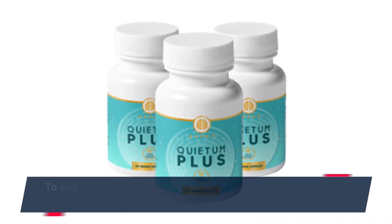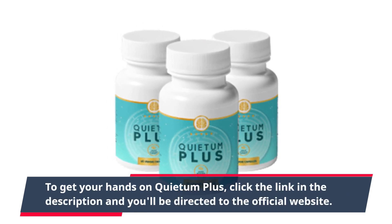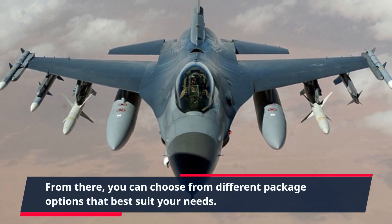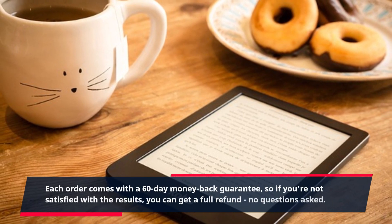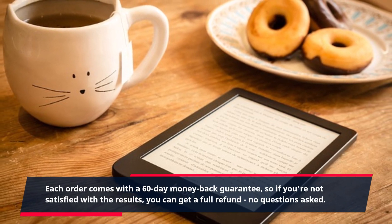To get your hands on Quietum Plus, click the link in the description and you'll be directed to the official website. From there, you can choose from different package options that best suit your needs. Each order comes with a 60-day money-back guarantee, so if you're not satisfied with the results, you can get a full refund — no questions asked.